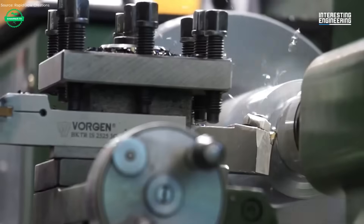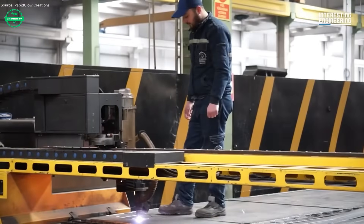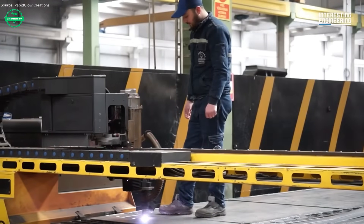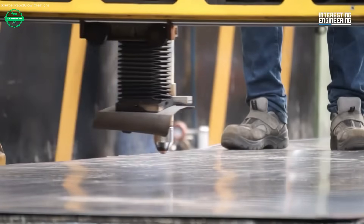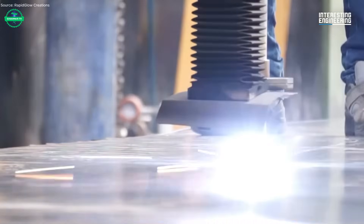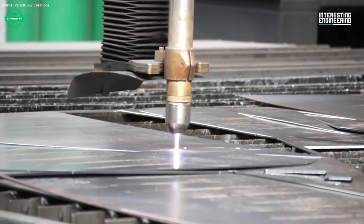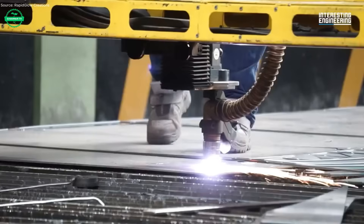Inside the factory, robotics work alongside skilled welders — cutting, shaping, fitting. Each component is aligned precisely. Welds are ground smooth. Joints tested for strength. The hopper, tailgate, and packer plate are assembled. Hydraulic cylinders are fitted and calibrated. These systems will enable powerful, reliable performance on tight city routes.